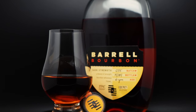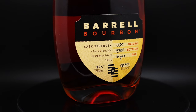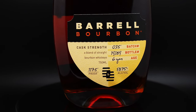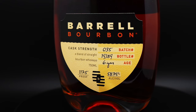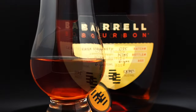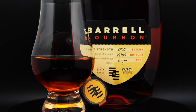Batch 35 was created using multi-mashbill barrels of spicy, earthy, high-rye, high-proof, oak-forward casks, blended with softer, lower-proof barrels with notes of dark cherry and butterscotch. The initial blend was then layered with bourbon barrels specifically focused on tropical fruit notes. The resulting batch, according to Barrel Craft Spirits, is intriguing and peppery on the nose with a long, sweet finish.